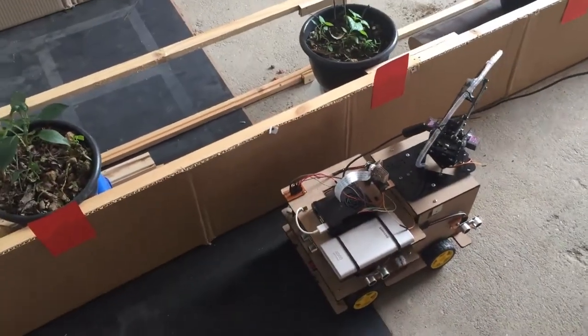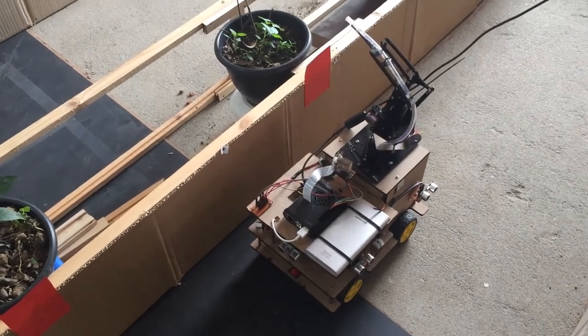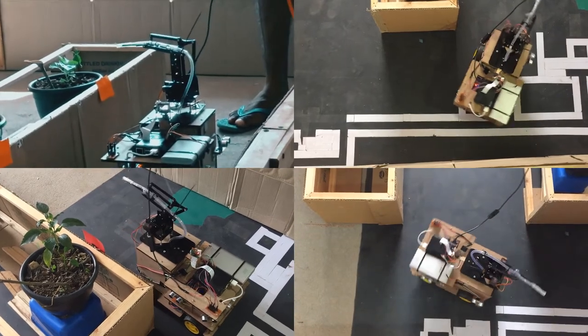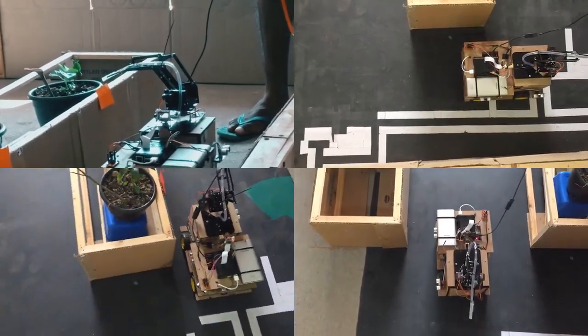After detecting the plant, the arm turns in the direction of the plant automatically, and sprays the required amount. Using this robot, the owner can save a lot of money and time. And also, this will help to do the tasks efficiently, without causing any harm to the user.